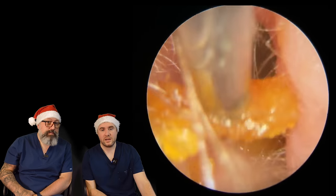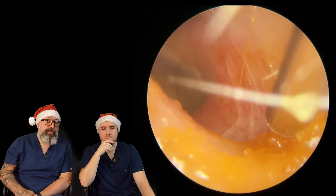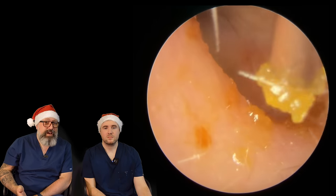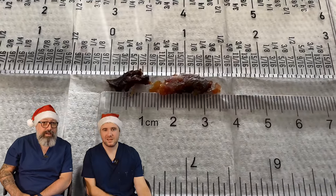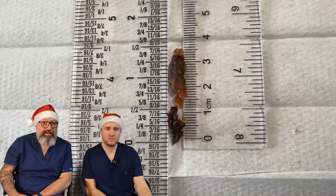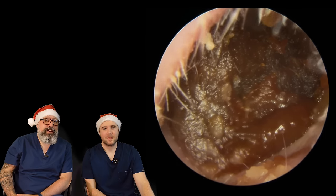We see some patients every six months, and usually see something like this every time they come in — it's really surprising how quickly it can build up. A lot of people in the comments think this is about personal hygiene or not washing your ears enough. It really has nothing to do with that — it's all down to your genetics, as to how much and what type of wax you produce. That plug is about two centimetres — actually three and a half centimetres altogether — that is a massive plug.